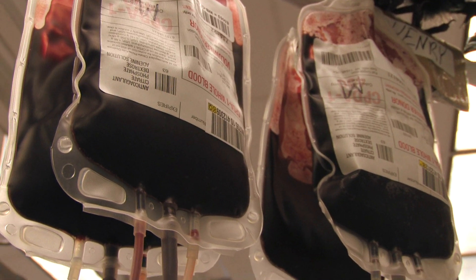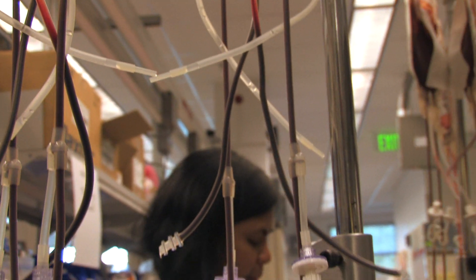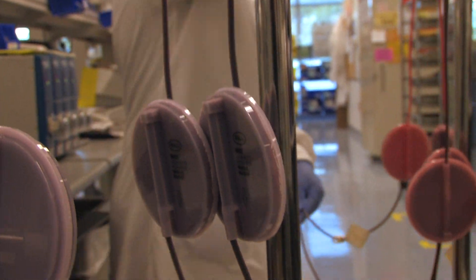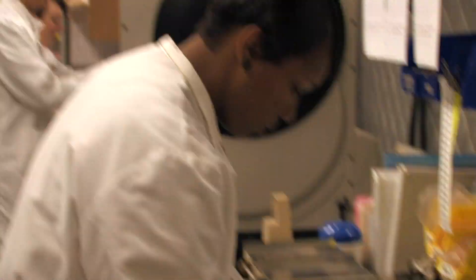When the blood center started there were basically only two tests done on the blood in terms of safety, but today we're doing more than 20 tests just for safety. We test blood for a variety of infectious diseases. Every single platelet donor is typed for their histocompatibility antigens, in addition to the ABO and RH typing that most donors may think is the only test we do.